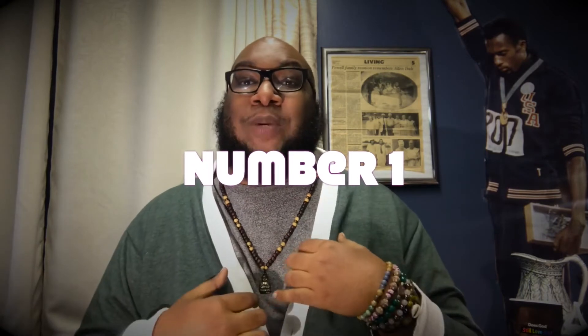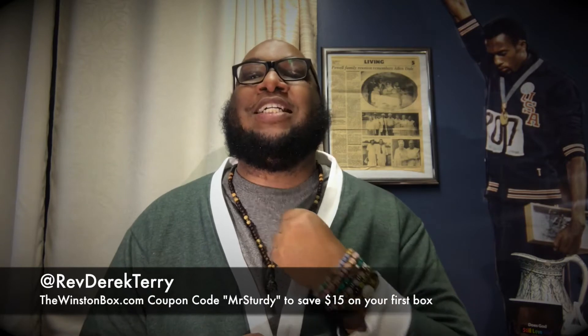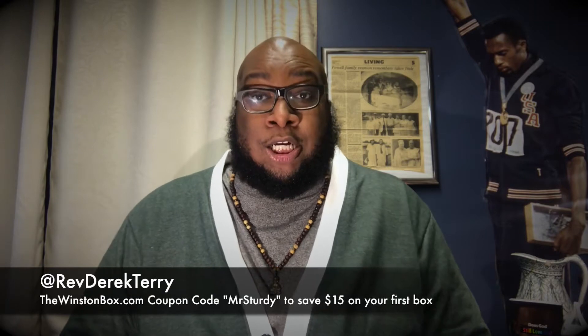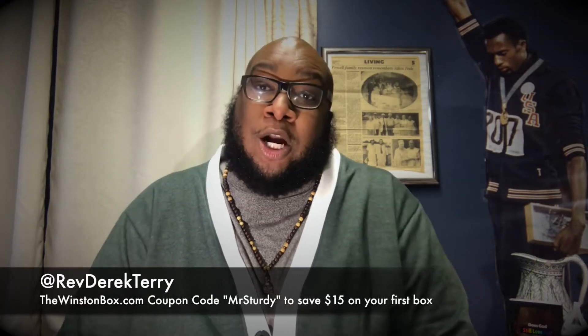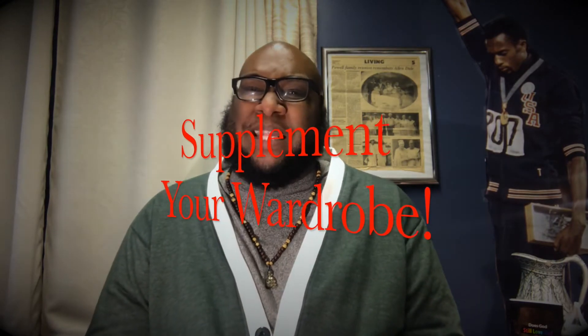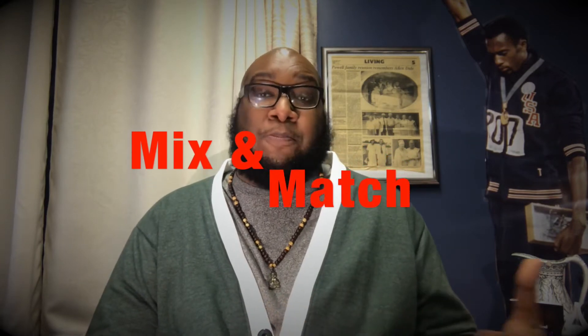I'm rocking this with just a $29 Ralph Lauren polo crew neck t-shirt. It's nice — it's just a cotton tee, 29 bucks. You can get the same look a whole lot cheaper at Walmart or Target, just FYI. But I want you to understand that Winston Box will help you supplement your wardrobe by bringing in some things you can't find yourself. The quality is there, the comfort level is there, and just mixing and matching a few things you already have or buy can greatly enhance your wardrobe.